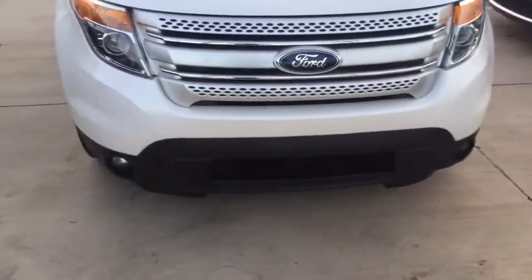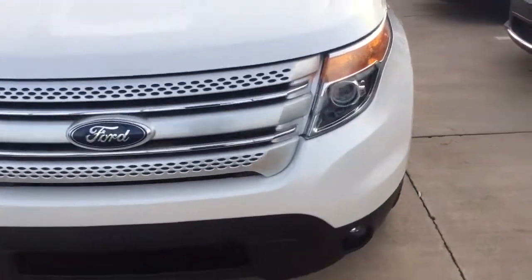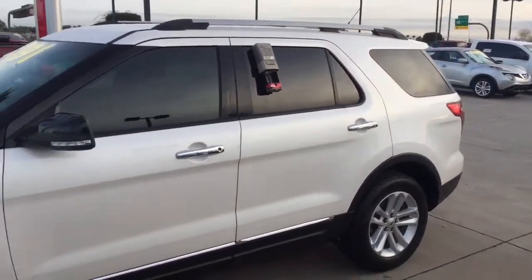I'd love to sell you a Nissan, but I've got to sell you this one. Beautiful, beautiful Ford Explorer. It's got 99,000 miles on it, but it looks like it has 20,000 miles on it.